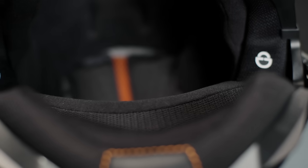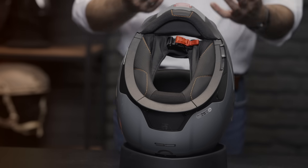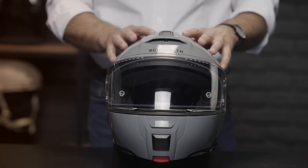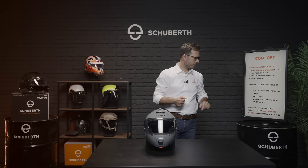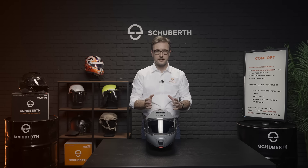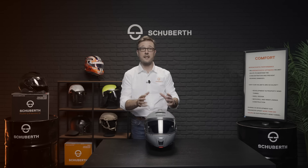At Schubert, we have a full-scale wind tunnel available for our research. The aerodynamics and aero-acoustics of the C5 have been developed in our wind tunnel from the very beginning of its development. Our engineers spent more than 200 hours in the full-scale wind tunnel to optimize the helmet, and as a result, the C5 is best in class, offering 85 dBA at 100 kilometers per hour on a naked bike. Together with the aero-acoustic performance, the perfect fit, and the ventilation system, the C5 offers an excellent comfort performance.